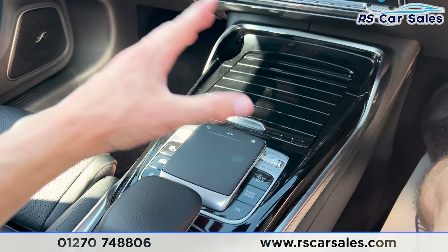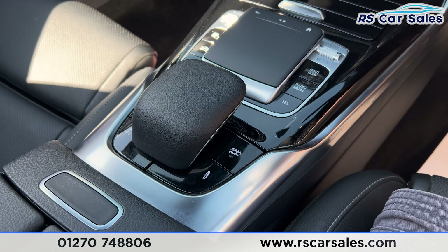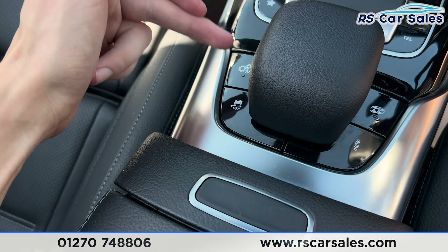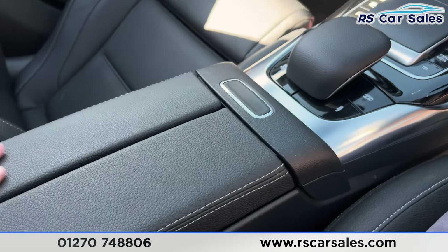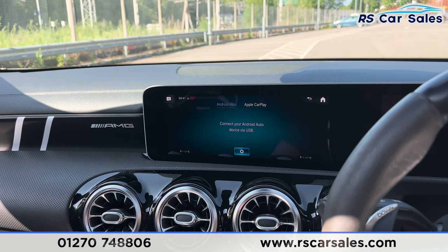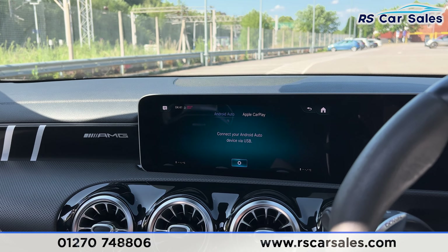We have the main entertainment screen in the centre — nice AMG branding there too, which really makes it feel like a special car. On the main entertainment screen we have shortcuts along the bottom, so you can click onto the radio and media, and here is the Bluetooth audio and USB. We also have the phone connectivity just here.